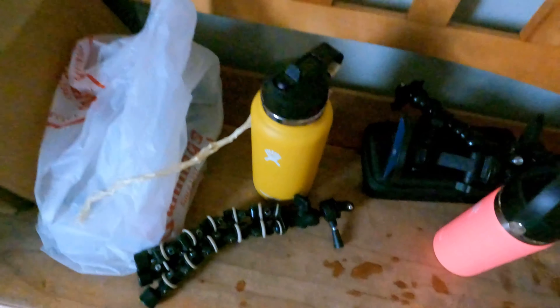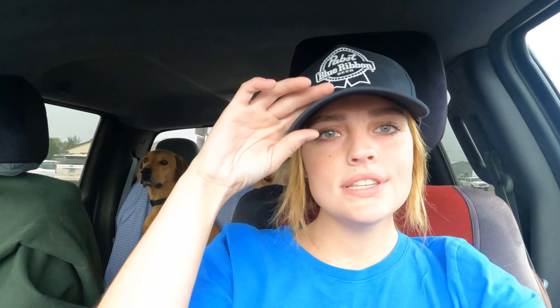There's all my stuff I'm bringing — all my GoPro stuff, my coffee, and my water. The boys and I are currently at a place called Bizman Auto Works.